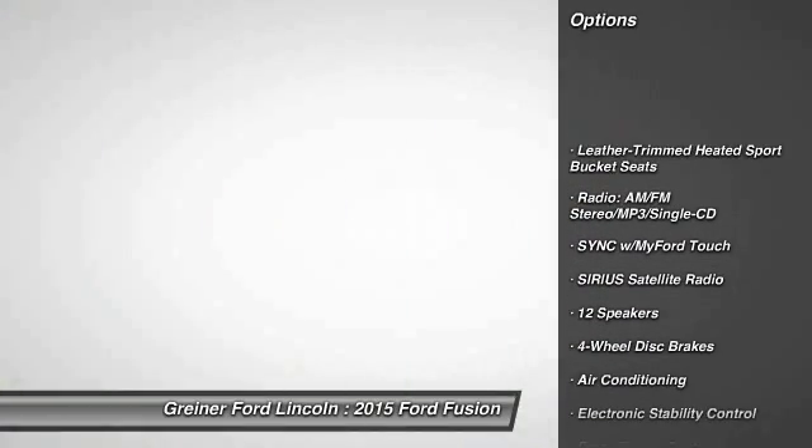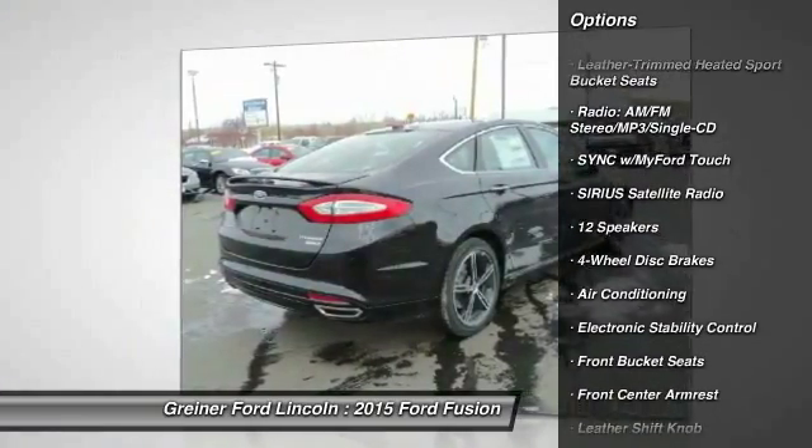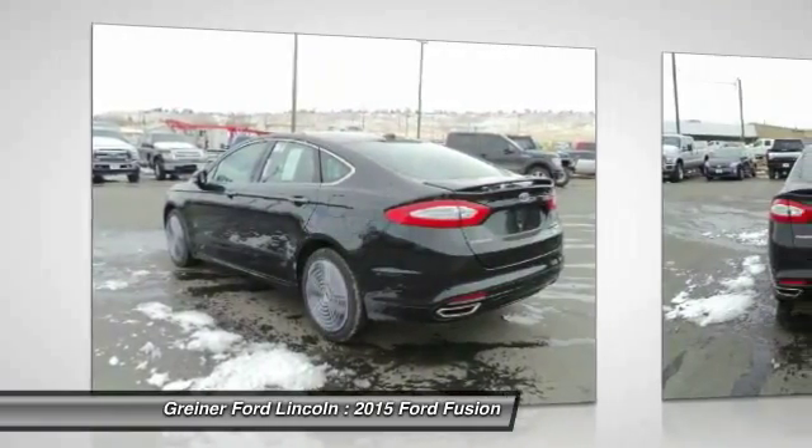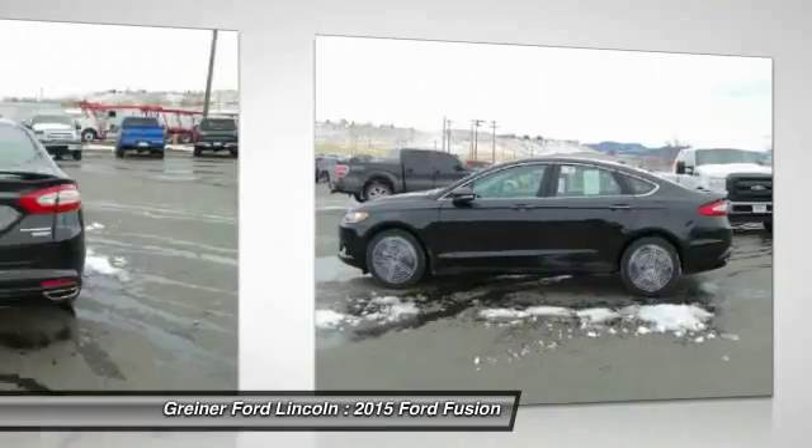Traction control, power passenger seat, dual airbags, power steering, alloy wheels, air conditioning, four-wheel disc brakes, heated front seats, fog lights.